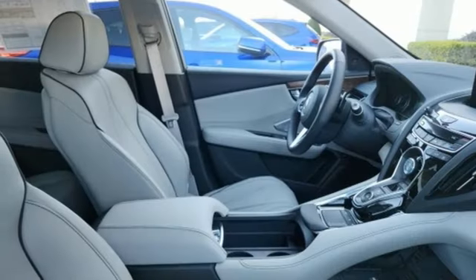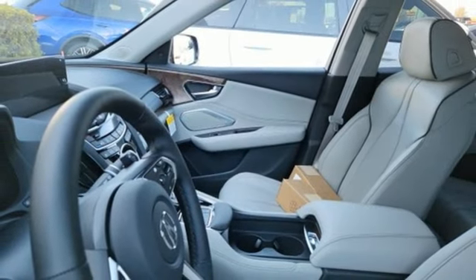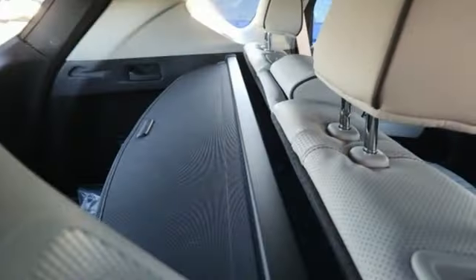Memory exterior door mirror settings, streaming audio, hands-free lift gate, four wheel drive, and heated and ventilated leather sports seats.